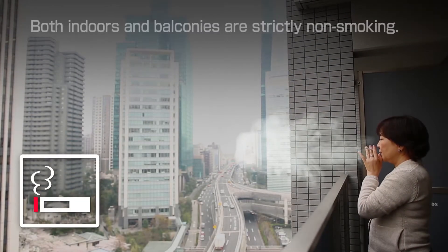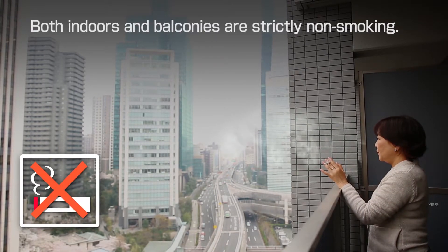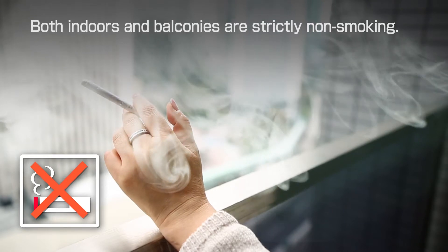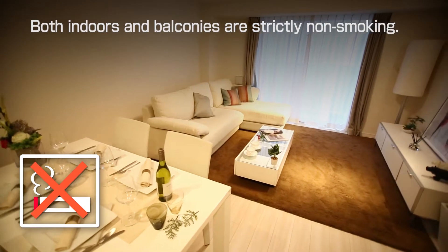Both indoors and on the balcony are non-smoking, so please refrain from smoking. If you violate the rules, smells and stains will remain in the room, and it may be subject to compensation for damage at the time of leaving.